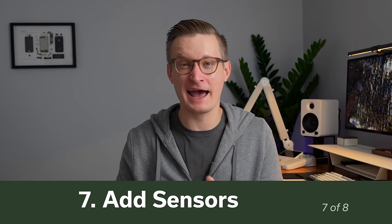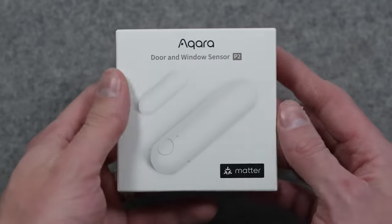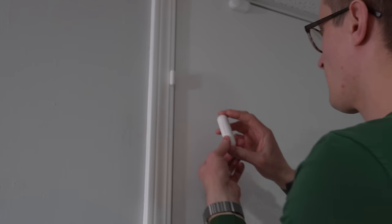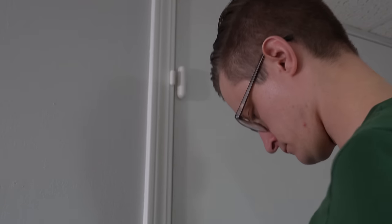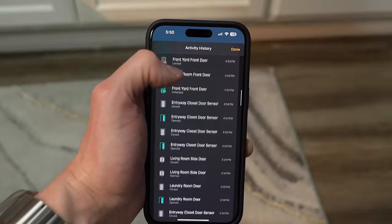Number seven on the list is adding sensors for automation. Aqara has some recent updates here that are really good to consider. The first is the Aqara P2 door and window sensor, which works with Matter over Thread — so you don't even need to be in the Aqara ecosystem to use this sensor. It will tell you when a door, say a closet door or really any door in your home, is opened or closed, and you can adjust the smart lighting around there with automation in Apple Home. An added benefit we got late last year is the ability to see private and secure logs inside Apple Home about when these door sensors are opened and closed.